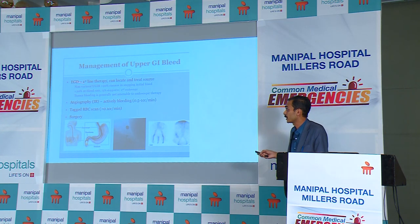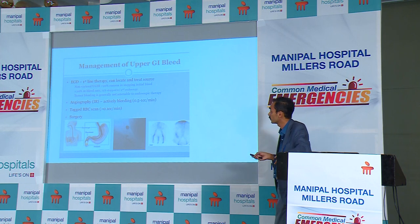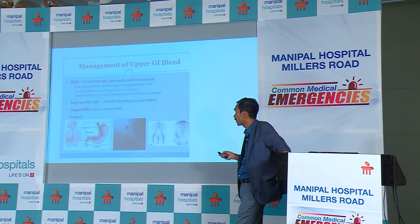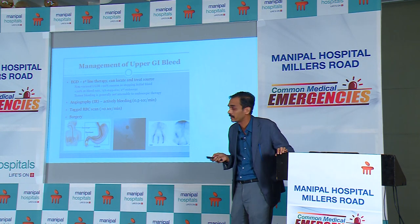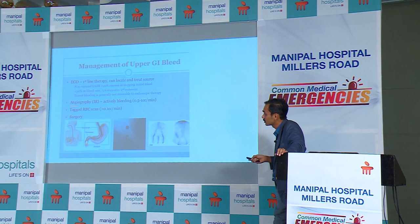Re-bleed occurs in about 30–40% of duodenal ulcers if they have red signs or are actively spurting when you go in. For interventional radiology, active bleeding should be at least 1 cc per minute to identify the focus of bleed and embolize it. The role of tagged RBC scan is very minimal nowadays, and surgery remains the last option.